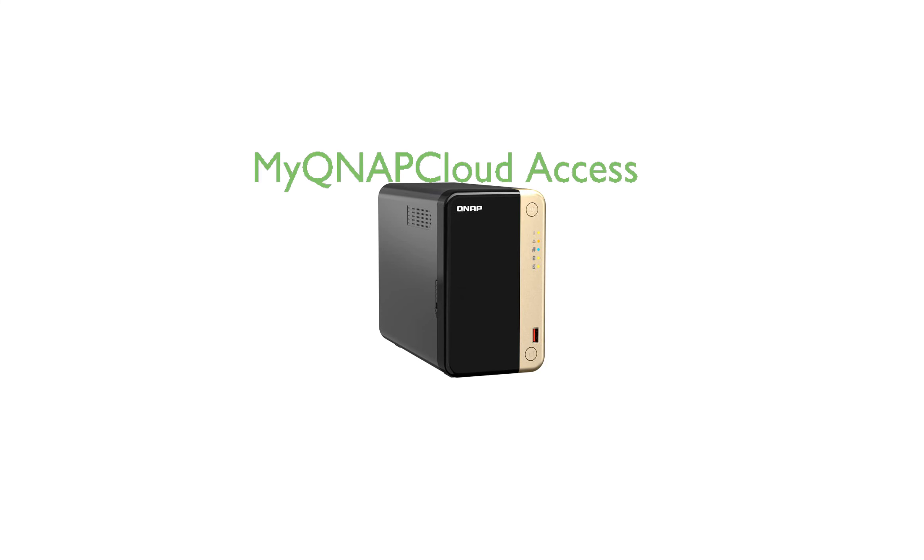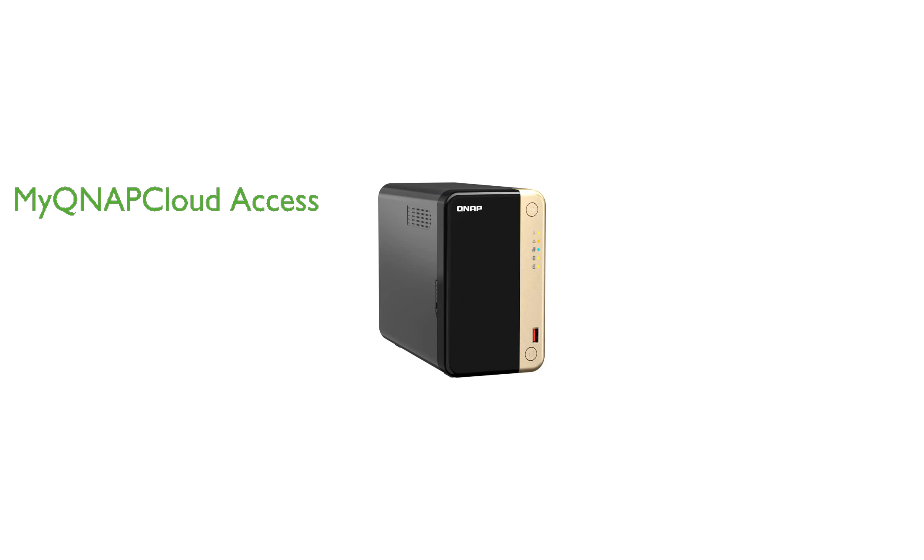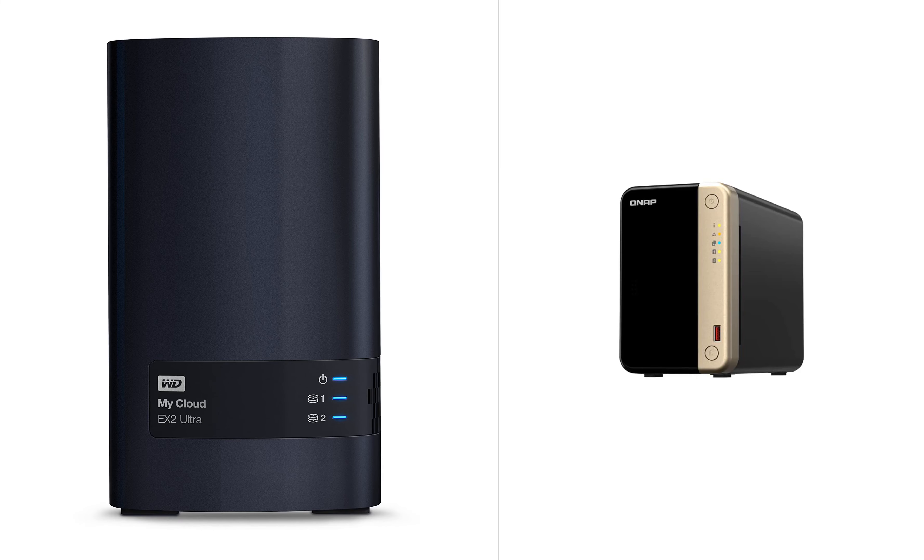Lastly, the QNAP Desktop NAS provides secure access to your files from anywhere with MyQNAP Cloud, ensuring your data is always within reach. The WD-8TB NAS Storage and the QNAP Desktop NAS both offer high-performance solutions for network-attached storage, though they each have unique features that set them apart.